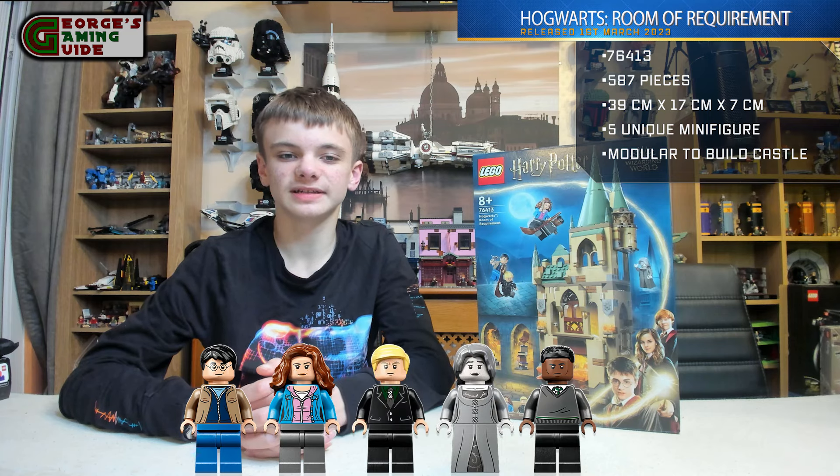This set also includes a Fiendfyre — I think is how you say it — the Fire Serpent, and a Cornish Pixie. The model is over 15 inches or 39 centimetres high, 6½ inches or 17 centimetres wide, and 2½ inches or 7 centimetres deep. So it is a reasonably large model.